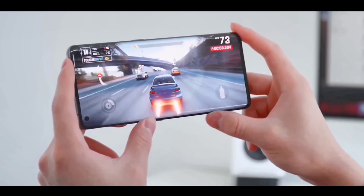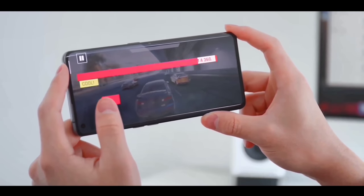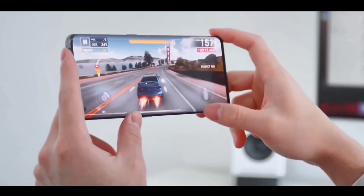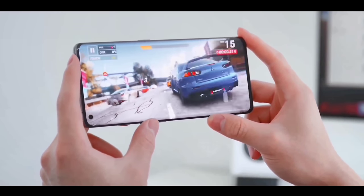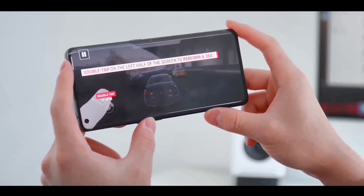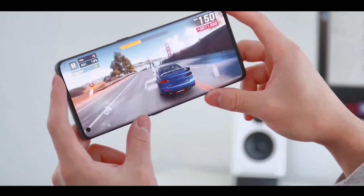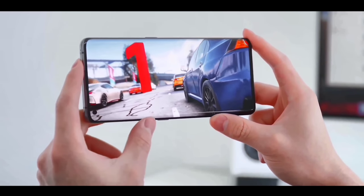This phone is confirmed to be a flagship. Let's talk about its flagship performance. It features the best chipset, which is already a top-tier chip with many good features. This chip runs at a high clock speed of 2.6 GHz and is based on 6 nanometer AI technology, making it a capable base chip for this device.